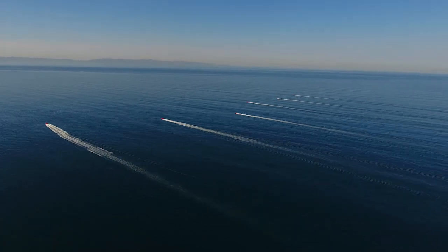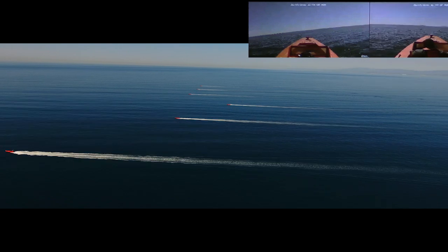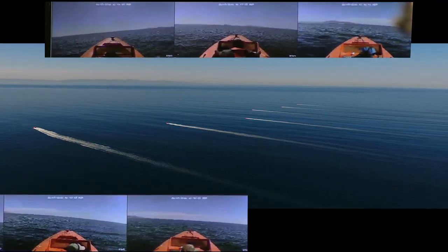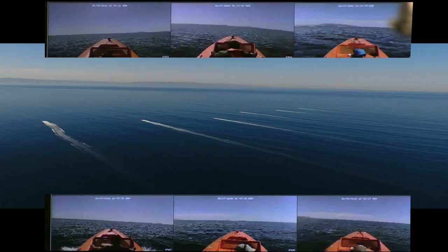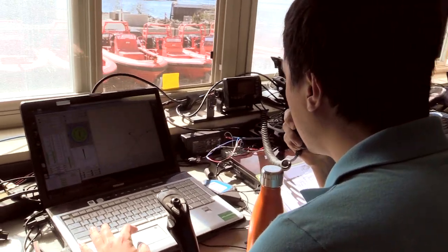All USBs, we're ready to start. Do you copy? Zero copy. Two copies. Three copies. Four copies. Five copies. Six copies. Commencing exercise. I repeat, commencing exercise.